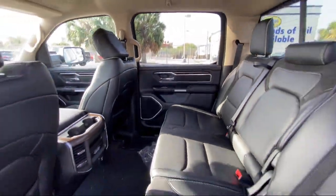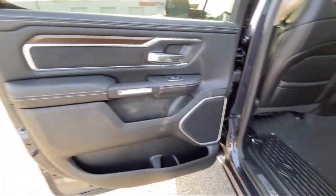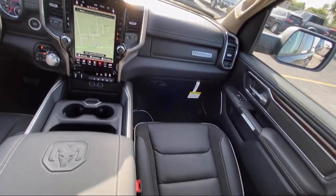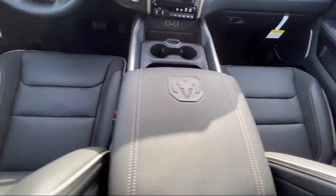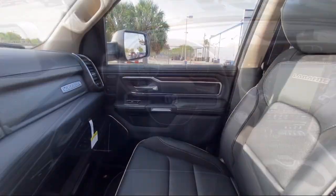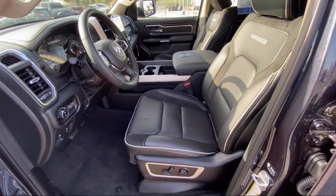Here at Bogus Tipton Chrysler Dodge Jeep Ram, we pride ourselves on superior customer service. Our professional and courteous staff is here to make sure that your dealership experience is as smooth as possible — from the moment you set foot in our showroom to the moment you drive off our lot in your dream car — all while offering the best deals and the lowest interest rates available.